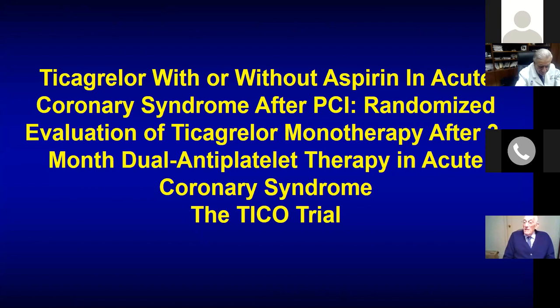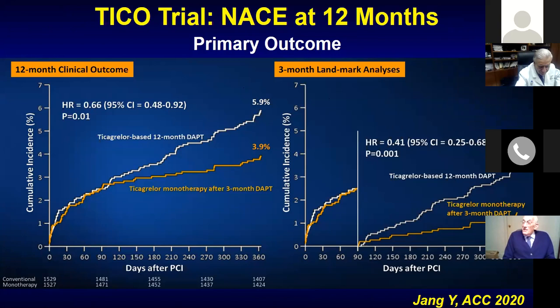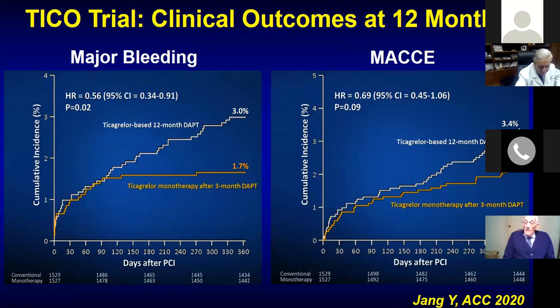A complementary trial, TICO-TRAP, also studied Ticagrelor with or without aspirin in ACS — both STEMIs and NSTEMIs — and at three months showed similar benefits of aspirin removal. It seems removing aspirin against a background of Ticagrelor is completely safe and causes lower bleeding. We now have many trials to answer this question clearly.